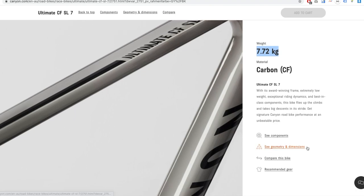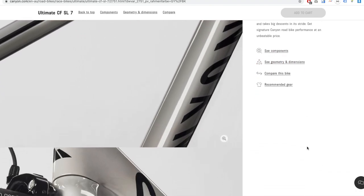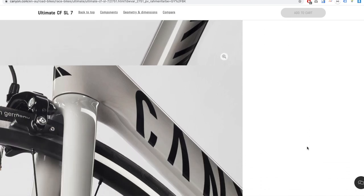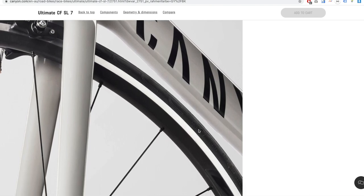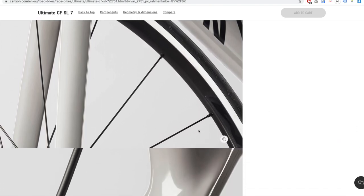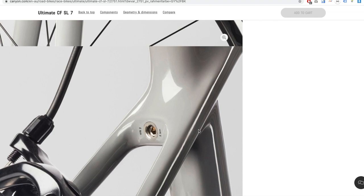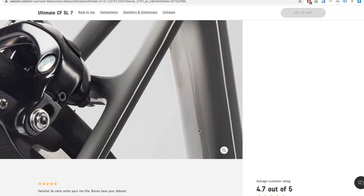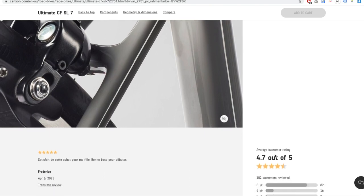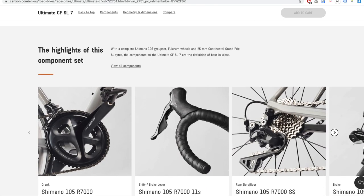That's it for today. It's really good to know we still have options if you want to buy rim brake road bikes in 2021. Big kudos to these brands for still supporting rim brakes. If you enjoyed content like this, please consider subscribing to the channel.